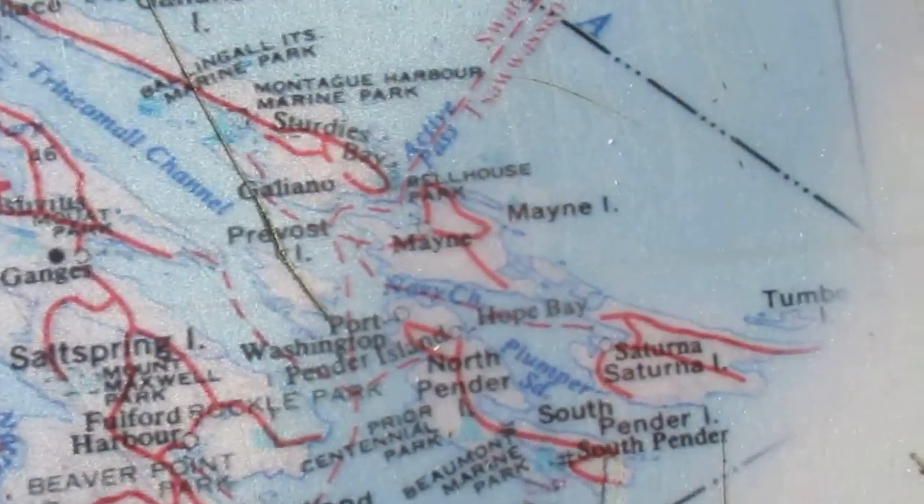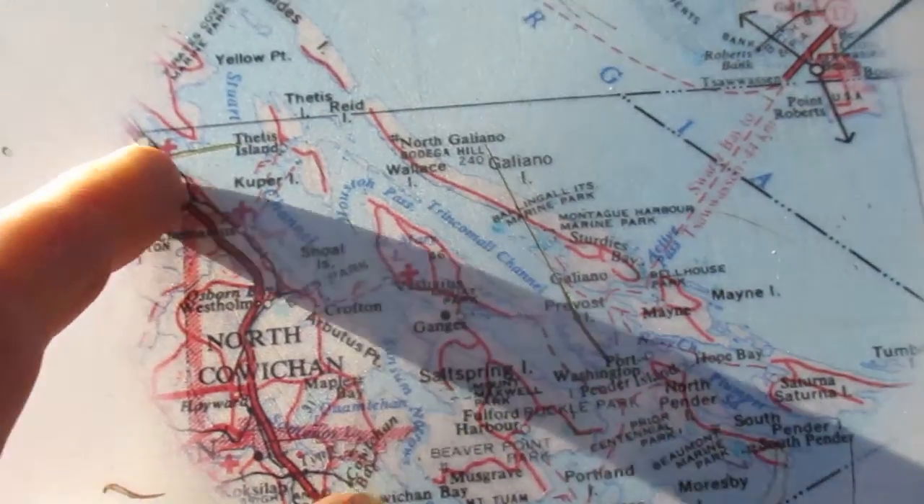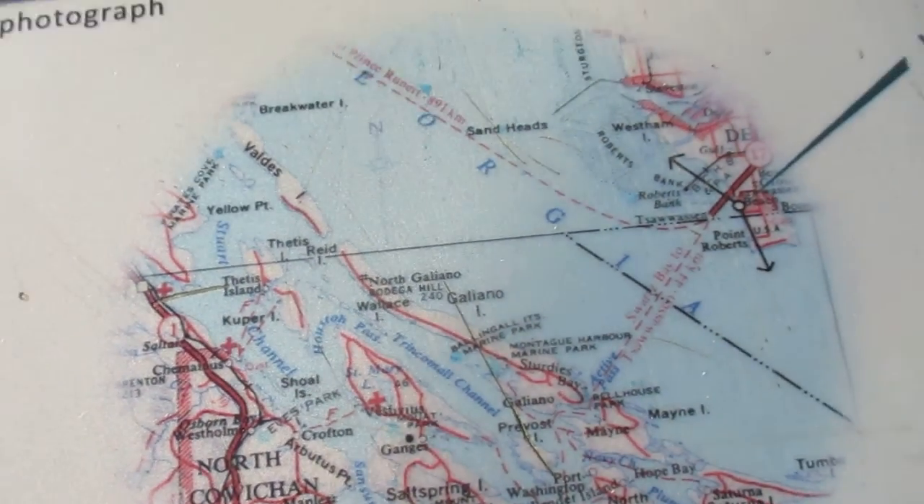So that's Salt Spring, there's the other islands around it, there's the San Juan Islands — the US San Juans all around it, and then there's some other islands here.